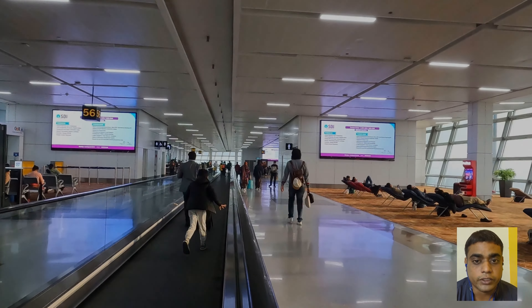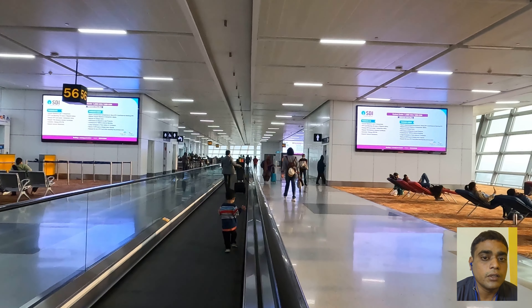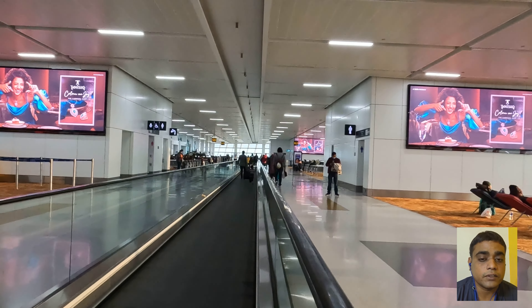This video is all about planning to visit Indonesia, specifically Bali International Airport. The requirements are essentially the same for any international airport in Indonesia.